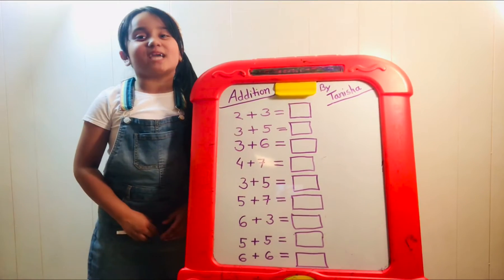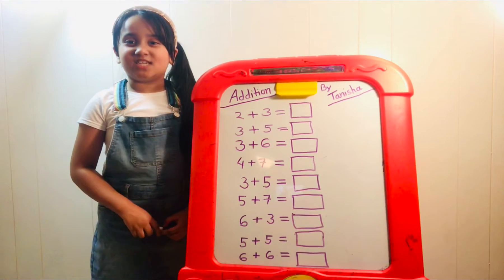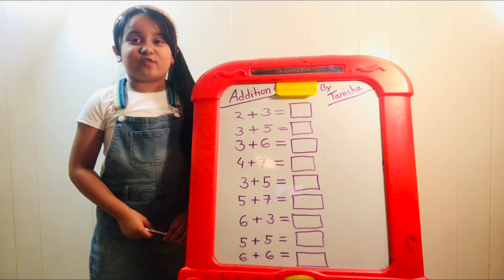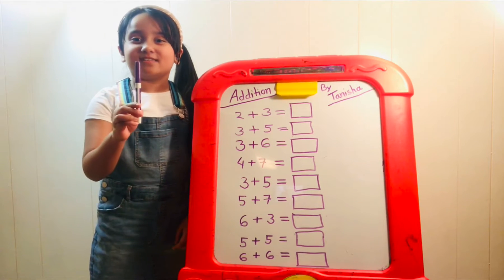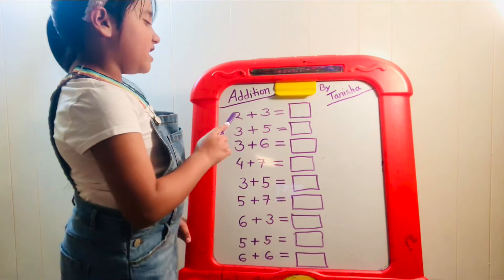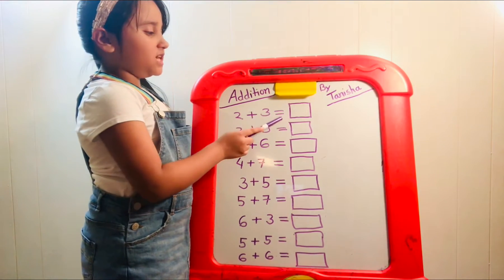Hi guys, welcome back to my channel! My name is Tanisha. Today we are going to do some math addition facts. I have my handy dandy marker right here, so let's begin. Number one: two plus three equals?